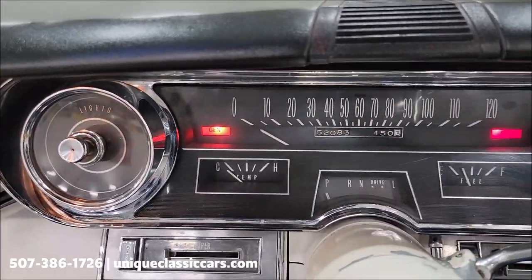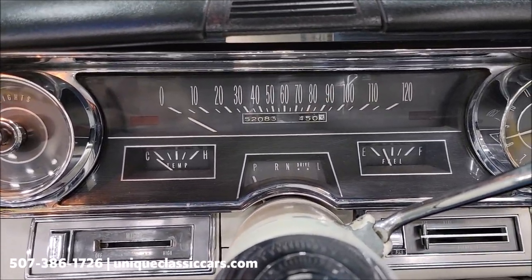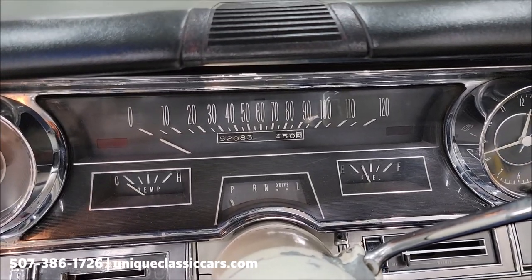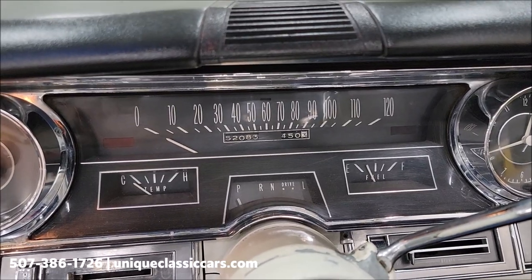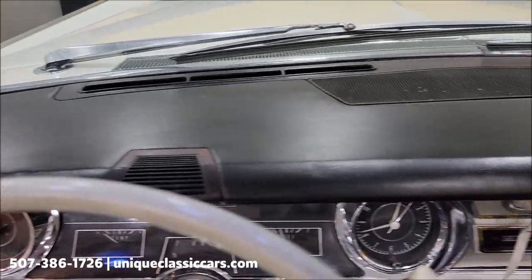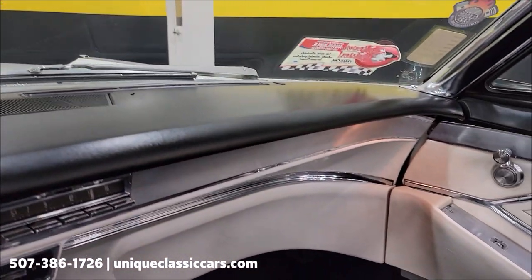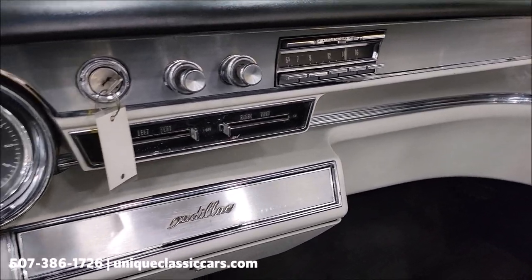It starts easily. The odometer reads 52,083 — I cannot confirm or deny if that's actual. Once a car is a certain age, the miles do not stay on the title and would be exempt. Take a look at the dash — very stock-looking. I've had the wipers work. I did not get the radio to power up, FYI.